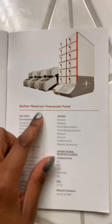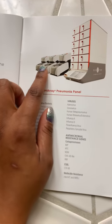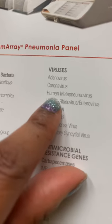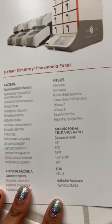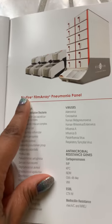So this is what the analyzer looks like that we use at a laboratory to identify the coronavirus. You can see right here it says "coronavirus." There are different kinds of coronavirus, so we do use this one to identify coronavirus. And the person who makes this is BioFire.